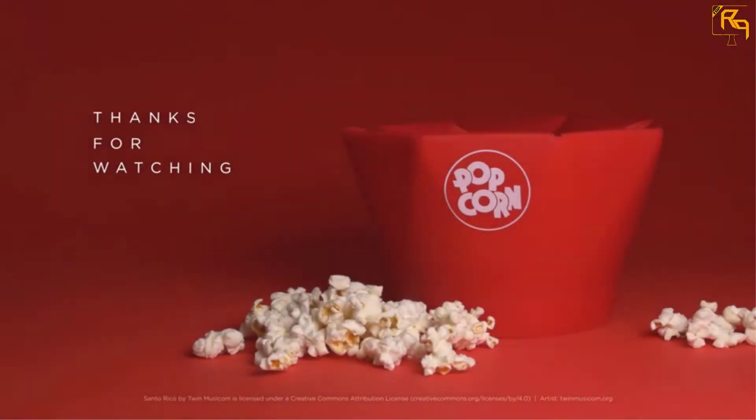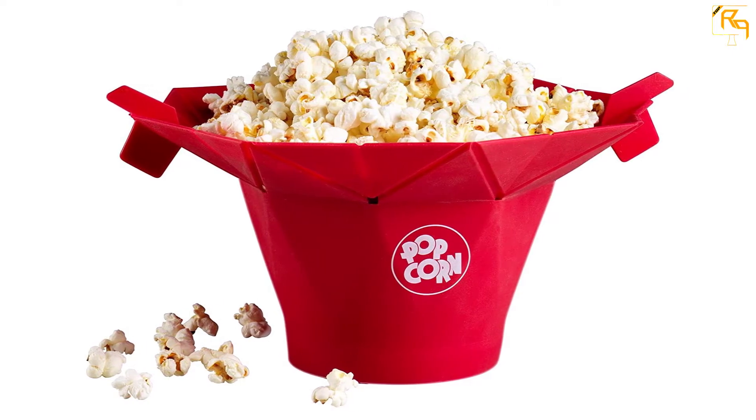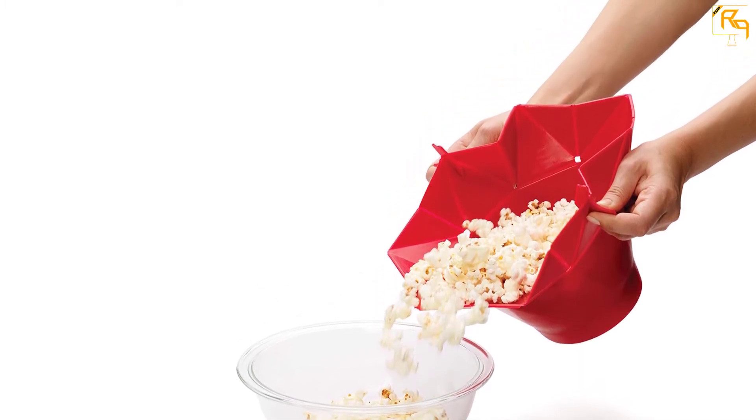It has a foldable upper part that is used to enhance safety when cooking is in progress. The Chef'n Pop Top is manufactured from high-quality silicone material that makes it durable and resistant to any form of damage. It is dishwasher-friendly, making cleaning a very simple task for the users.